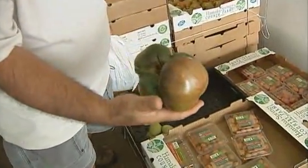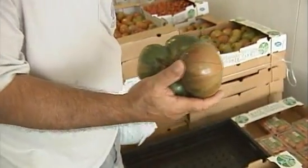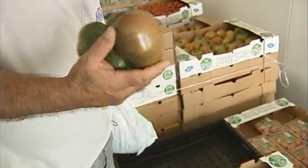This is an heirloom tomato. They're really ugly, but they taste the best. This is a purple Cherokee, and that's our favorite actually. It has a real nice balance between sweetness and tartness.